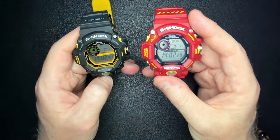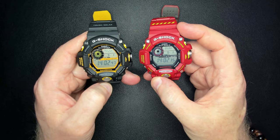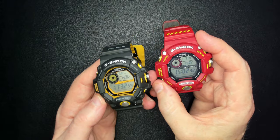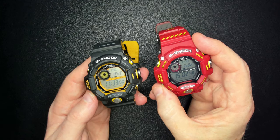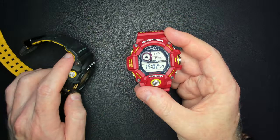For all intents and purposes, it is a normal Rangeman and has all the same features and capabilities. If I change to world time, you can see both watches — this one is set to Delhi, this one is set to Tokyo. You can interchange between them, and you won't get any additional features over a standard Rangeman. But the looks are obviously a little bit different.